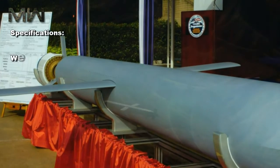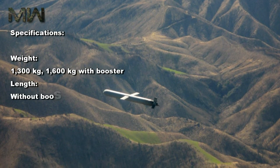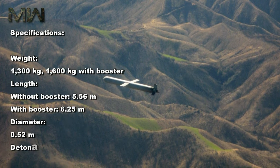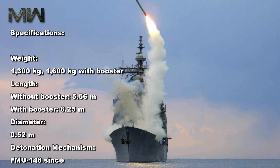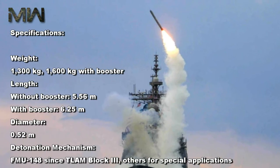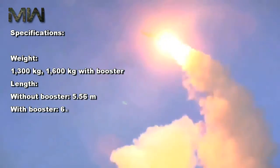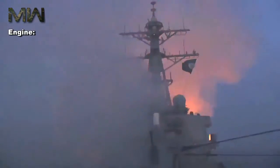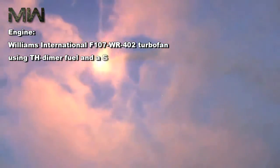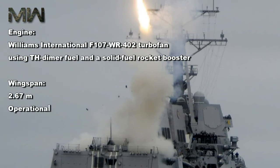Specifications: Weight — 1,300 kilograms, or 1,600 kilograms with booster. Length — 5.56 meters without booster, 6.25 meters with booster. Diameter — 0.52 meters. Detonation mechanism — FMU-148 since TLAM Block III, with others for special applications. Engine — Williams International F-107-WR-402 turbofan, using TH-dimer fuel and a solid-fuel rocket booster.